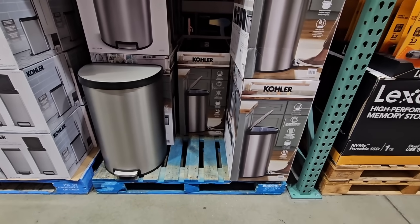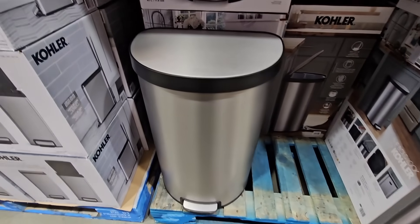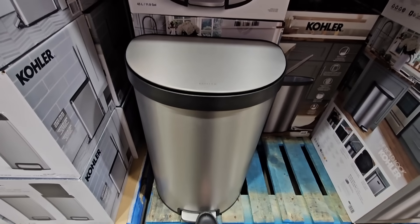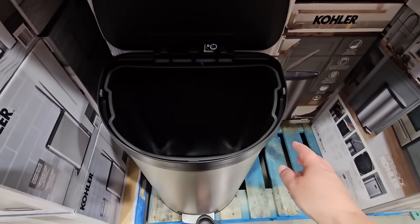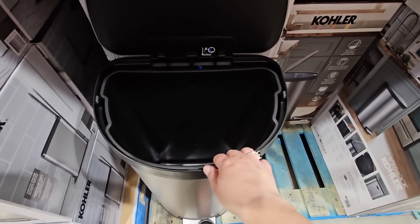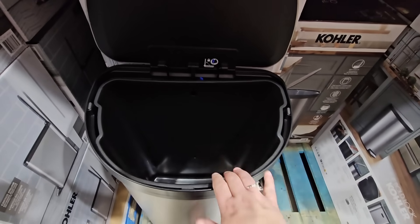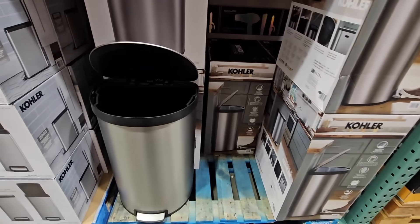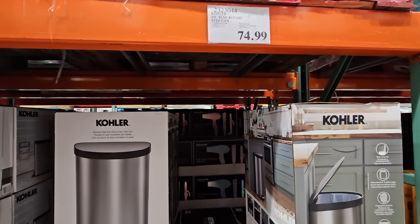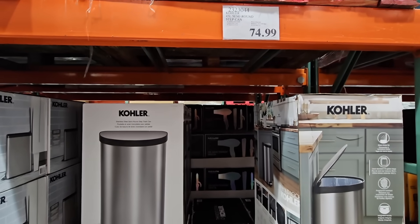The Kohler trash can — they've changed it. They changed it from the square and added a little bit of a curve, which is nice. They've carried that trash can for quite some time, and change is always good. They have the liner as well. I own two of them and it's just an awesome trash can — easy to clean with that slow closing. $74.99, which is a decent price for this type of trash can.